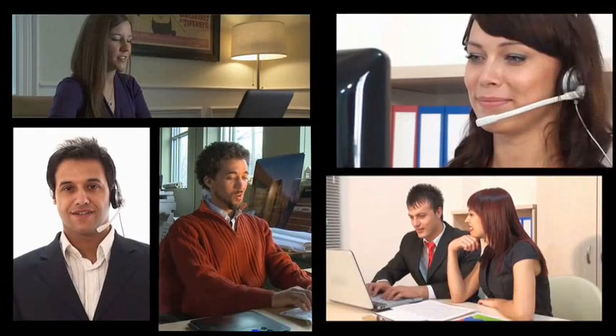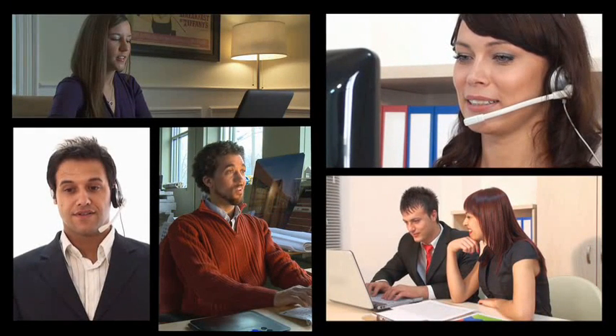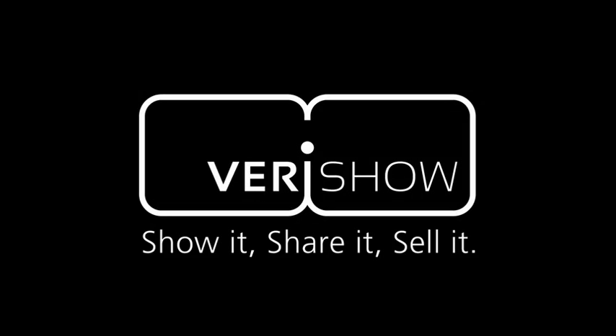With VeriShow, companies can create a more personal, more engaging, more profitable e-commerce experience. It's the next best thing to being there face-to-face. VeriShow — Show it. Share it. Sell it.